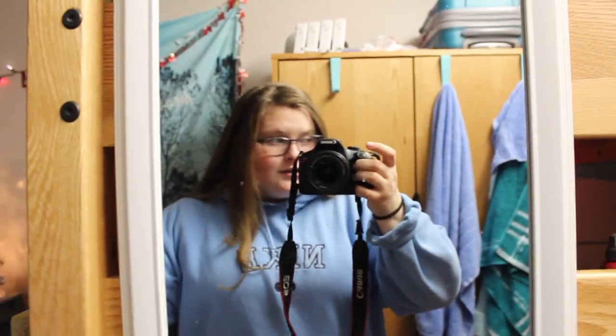Hey guys, it's Chloe and today I'm going to be filming a room tour. I've been living in my dorm for quite some time now, so I thought why not film my actual dorm room. I'm not really going to go into much depth of my roommate's side, just because that's her side. But let's just get started.